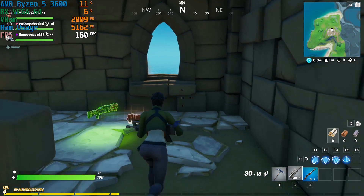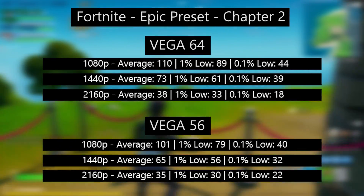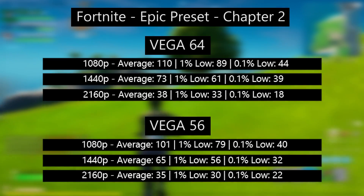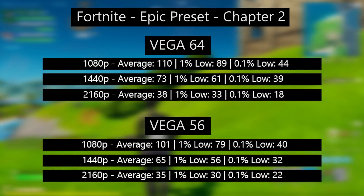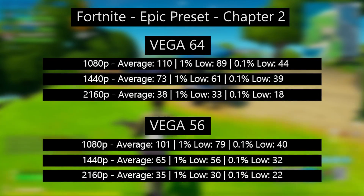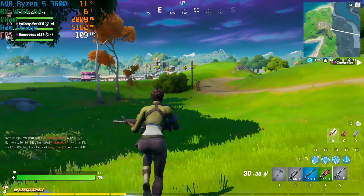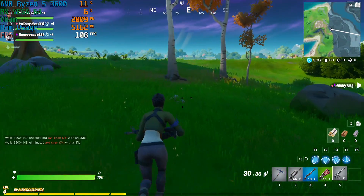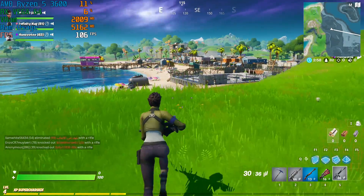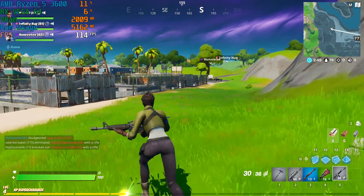Finally, we have Fortnite. Nothing too out of the ordinary — the Vega 64 pulls ahead a little bit at all resolutions, but at 4K the Vega 56 shows better 0.1% figures, indicating a little less stutter. Fortnite is quite a weird one in terms of how certain cards run it — a GTX 1080 will perform better than a 5700, the 64, and Vega 56, probably gaining you about 10–20 frames per second more. It runs on Unreal Engine and is far more demanding than it looks. Some graphics cards just don't agree with it, but the 56 and 64 here don't really have a problem.